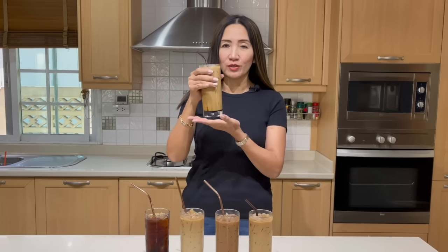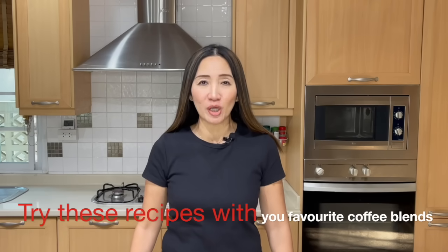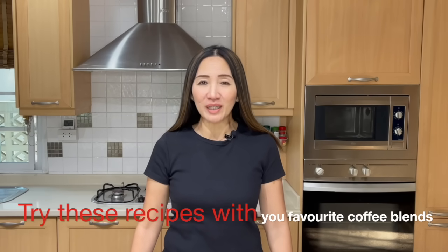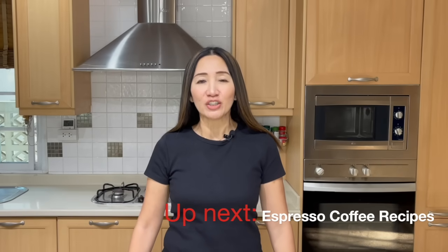One question everyone might be asking is how long can you keep your cold brew coffee. Without adding milk or sugar, you can keep your cold brew for up to two weeks. That's all I have today — I hope you enjoyed this video tutorial. Give these recipes a try at home or in your milk tea and coffee shop. Don't forget to like, share, comment, and subscribe. I will be showing another tutorial making the same five delicious recipes using espresso, so stay tuned. Stay safe — thank you for watching, ciao for now!